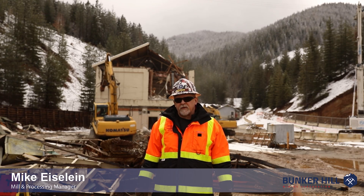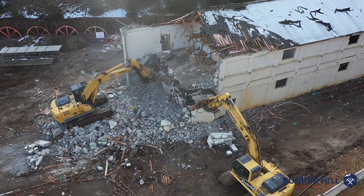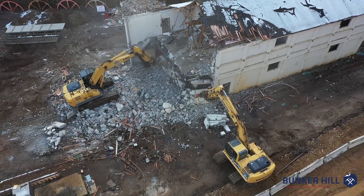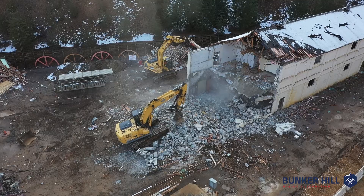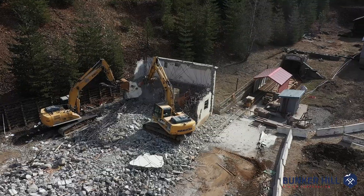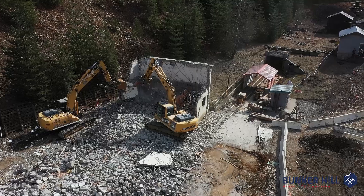Hi, my name is Mike Islein. I'm the process manager for Bunker Hill. Today, you can see behind us, we've commenced demolition of a couple of administrative buildings that we've had here on site, and that is in order to make room for our tailings filtration plant, which will be located adjacent to our concentrator building.